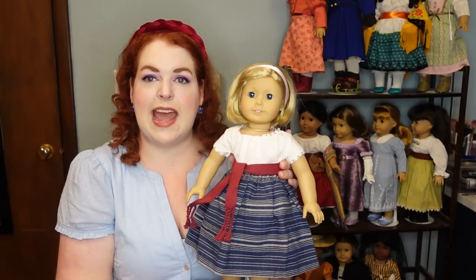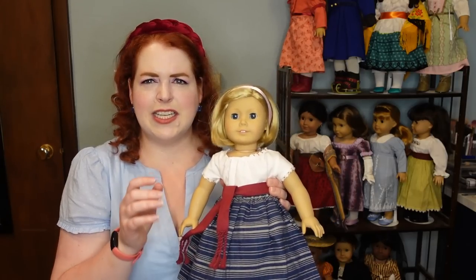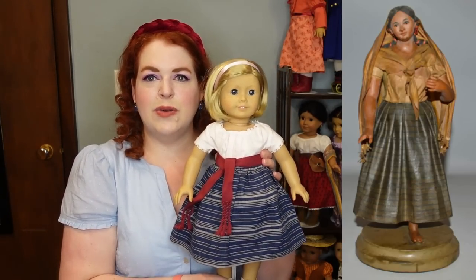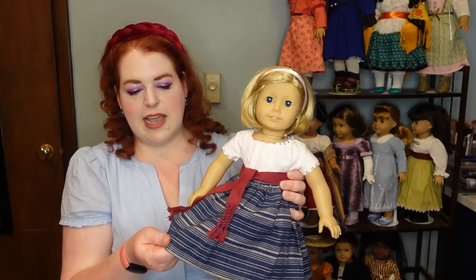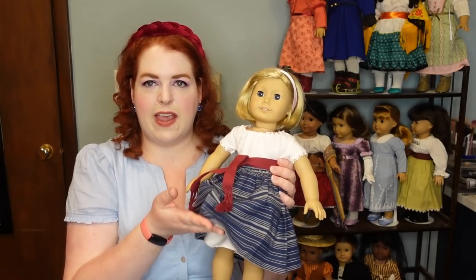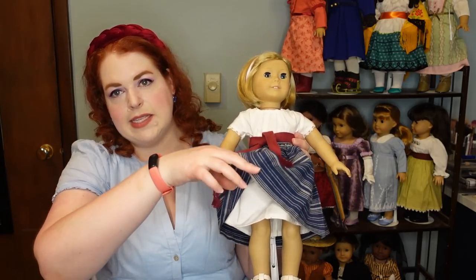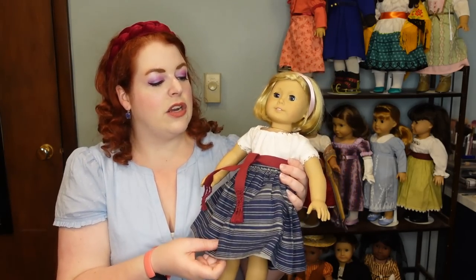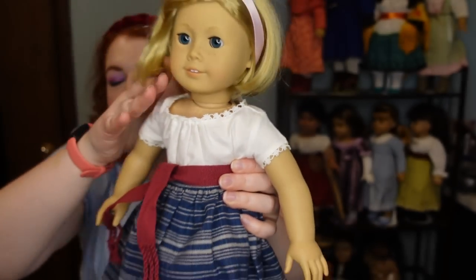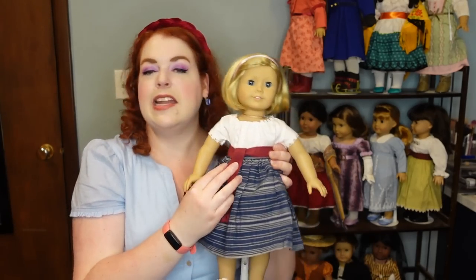This is Josefina's Learns a Lesson outfit — her camisa and indigo skirt. I actually found one that's really, really similar to this historically, which is cool. The fabric is such a nice thick cotton — a very heavy cotton with real weight to it. You can see just how long her camisa is underneath, so that serves as the petticoat as well. I also like the lace around the neckline on this one — it looks like a kind of hand-crocheted lace. And again she has her sash.